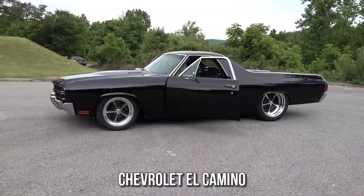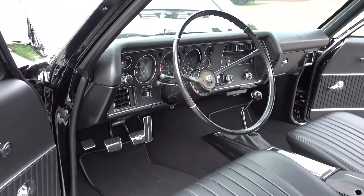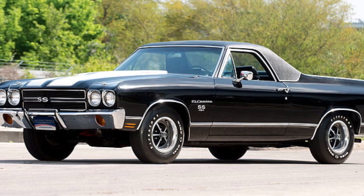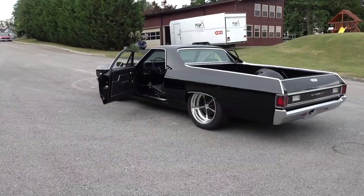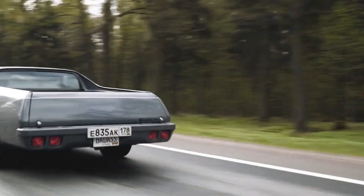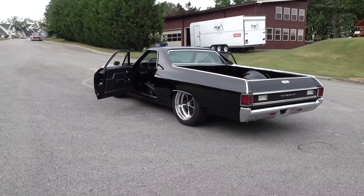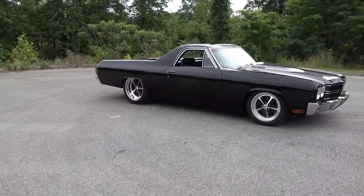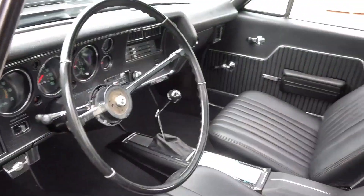Chevrolet El Camino. The Chevy El Camino was a one-of-a-kind attempt to combine a coupe and a pickup truck. When it first appeared in 1958, the El Camino didn't have the ideal start in terms of market share, and Chevy even dropped it after only two years. Nonetheless, in 1964, Chevy reintroduced the El Camino with the iconic body shape. The 64 El Camino with its 300 horsepower V8 was a work of American engineering. The coupe-truck hybrid also had a design that was much more in line with the rest of the Chevrolet pickup lineup. Whereas the El Camino was discontinued after the 1987 model year, it did impact the design of a few later vehicles.